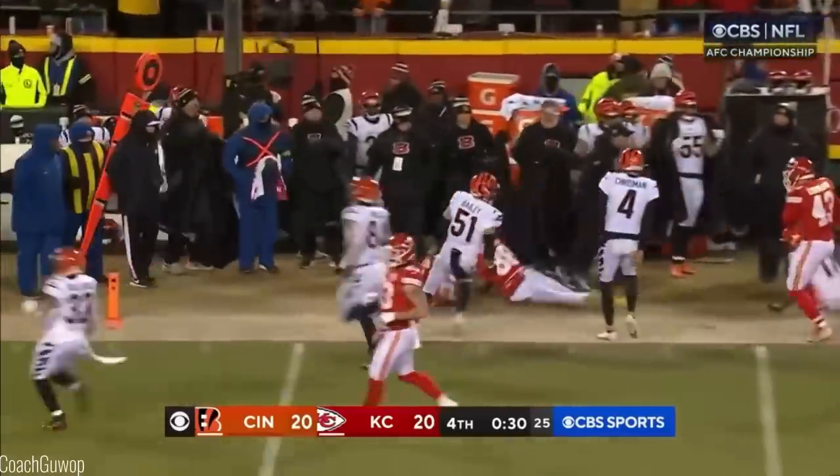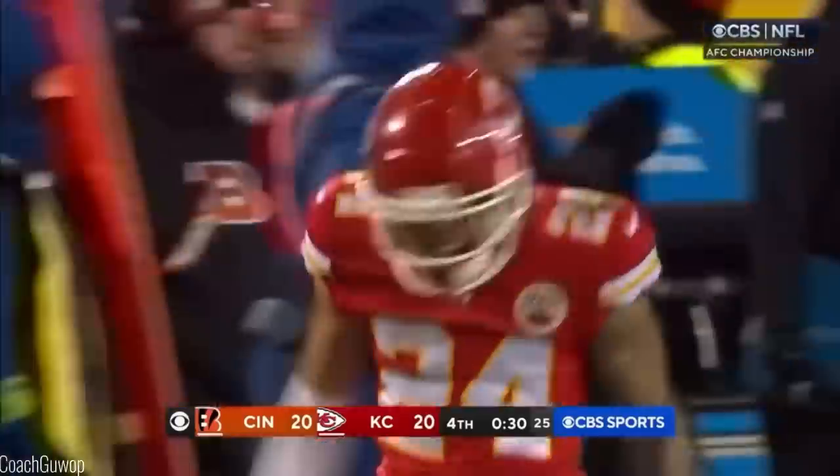That's Sky Moore near the 50. One of these guys has to step up.